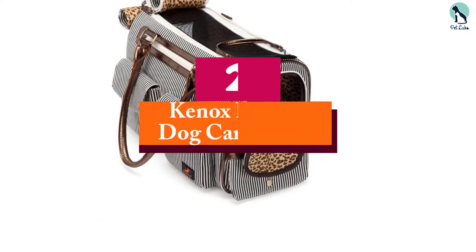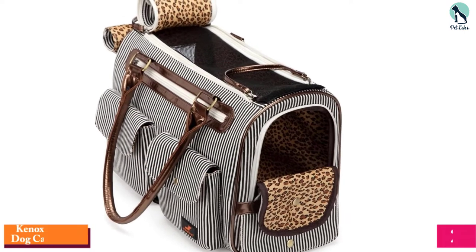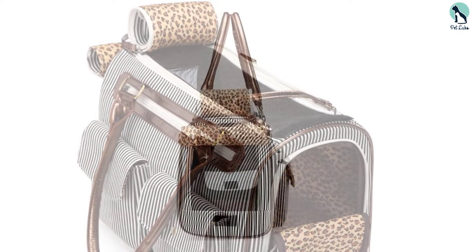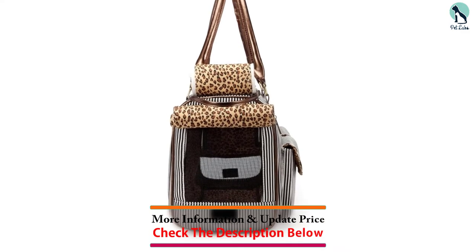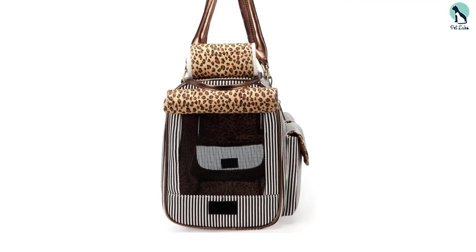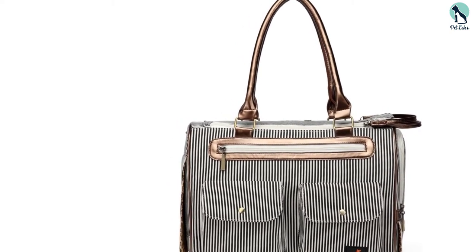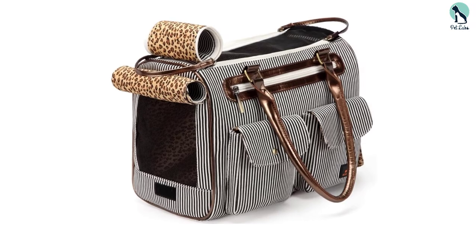At number two we have the Keenox Fashion Dog Carrier Bag. Tag along with your furry friend to every place you go in style. This modern carrier bag is quite attractive and very efficient, sturdy enough to carry dogs of up to 16 pounds. It features extra side zipper pockets for snacks, toys, or your personal items without needing an extra bag. The bag has removable inner pads for easy cleaning, and the mesh sides can be covered with velcro flaps and zippers, making it pass like any normal handbag.